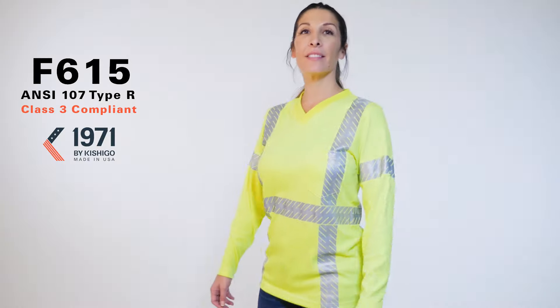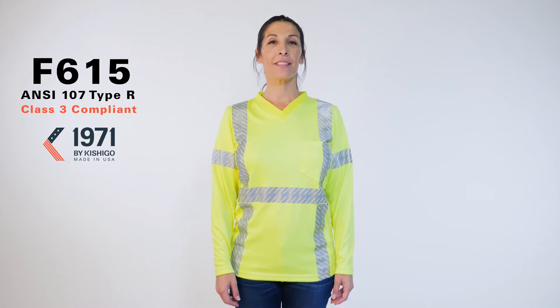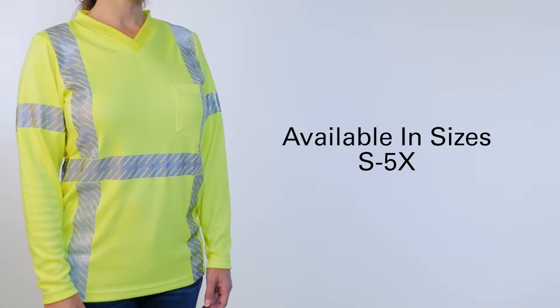This shirt was designed with you in mind. Get ready for a better long sleeve shirt with ML Kishigo's Flame Resistant Long Sleeve Women's V-neck T-Shirt, available in Lime, in sizes small through 5X.